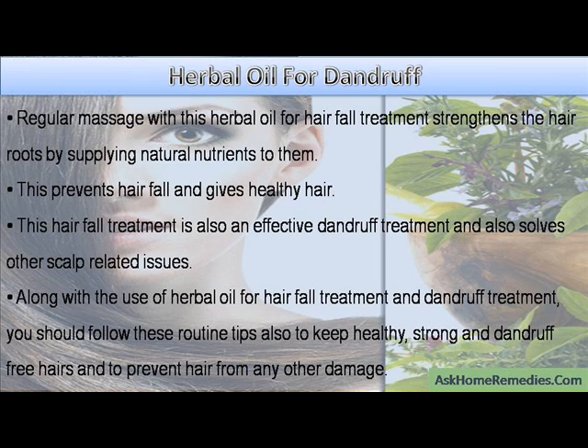This hair fall treatment is also an effective dandruff treatment and also solves other scalp-related issues. Along with the use of herbal oil for hair fall and dandruff treatment, you should follow these routine tips to keep healthy, strong and dandruff-free hair and to prevent hair from any other damage.